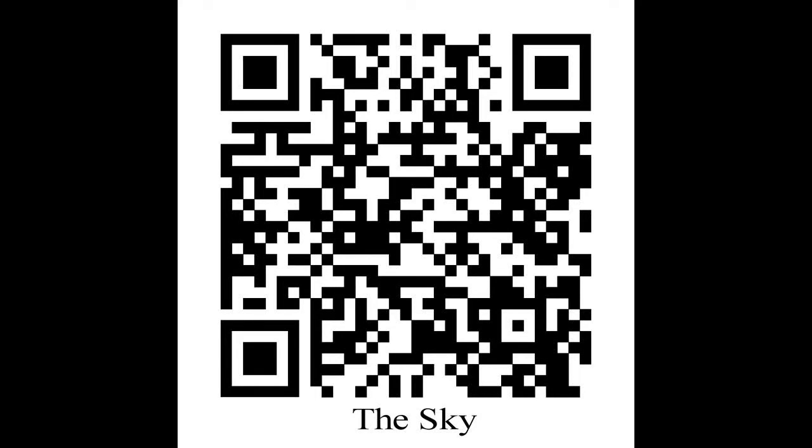Welcome to my channel. Today I want to have a look at the crater Copernicus on the moon.